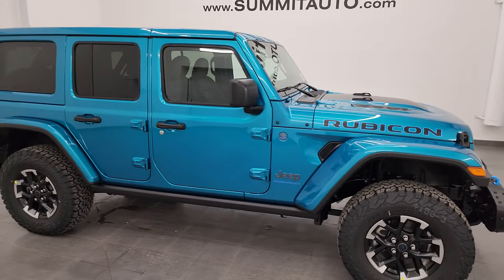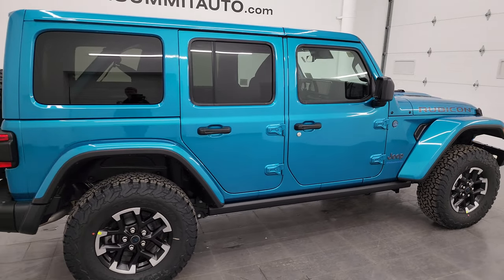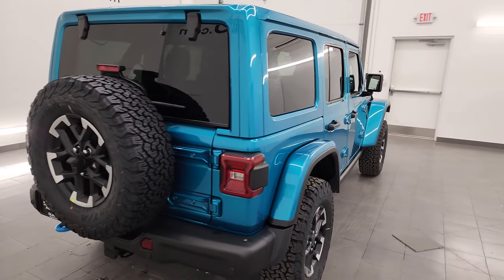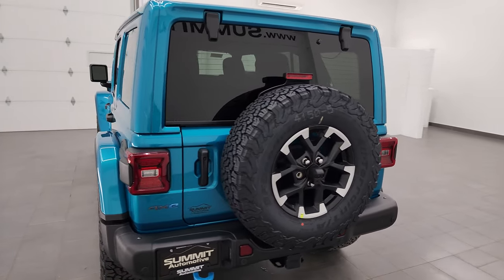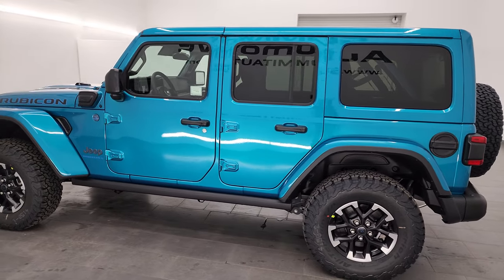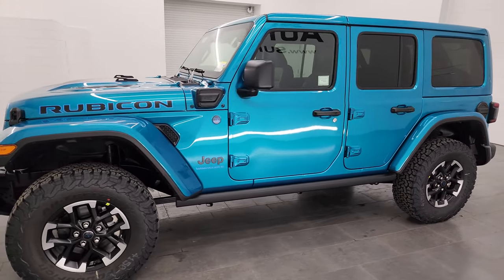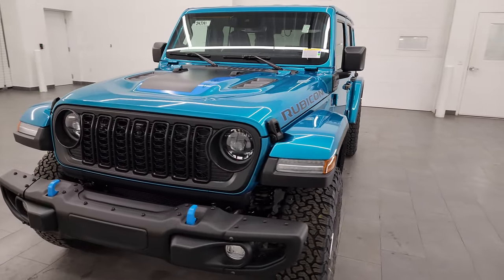Hey everybody, it's Brett and today I am super excited to go over this brand new 2024 Jeep Wrangler Rubicon X 4xE in Bikini Pearl Coat. Stock number on this one is 24J191. I will link the description for this one as well as the original window sticker in the comments or in the description below on the YouTube channel, as well as a link to this vehicle on our website.